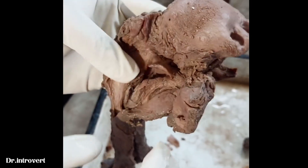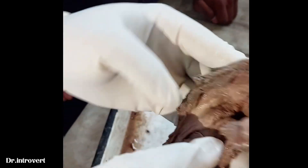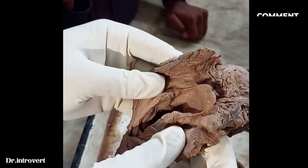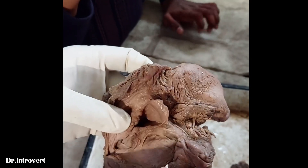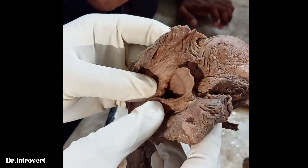The larynx inlet — above and in front is the epiglottis. Behind and below is the inter-arytenoid fold.